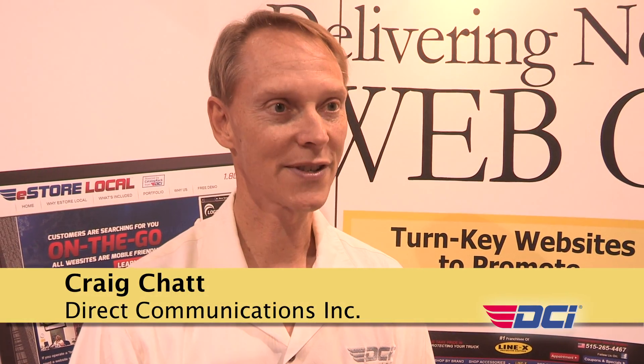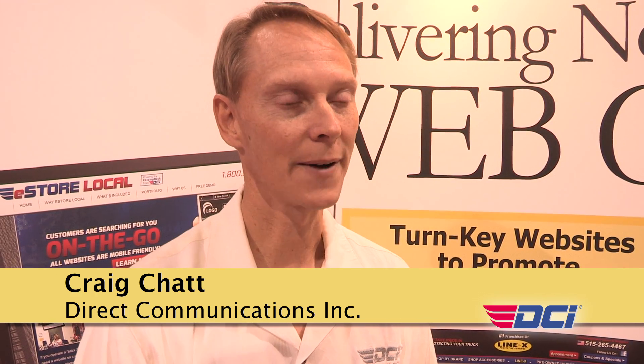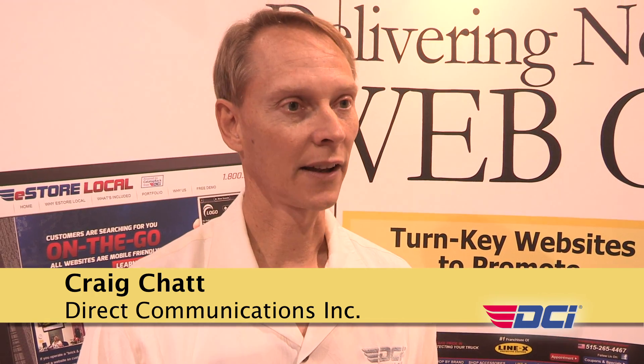I'm Craig Chatz, and I'm with DCI. I'm the Director of Manufacturer Services, and I'm here today to talk to you a little bit about our DCI electronic cataloging program. When we look at electronic cataloging, we have about 300 manufacturers that are on our program today. We've been doing this for over 15 years, so we've got a lot of experience in building electronic catalogs for manufacturers.